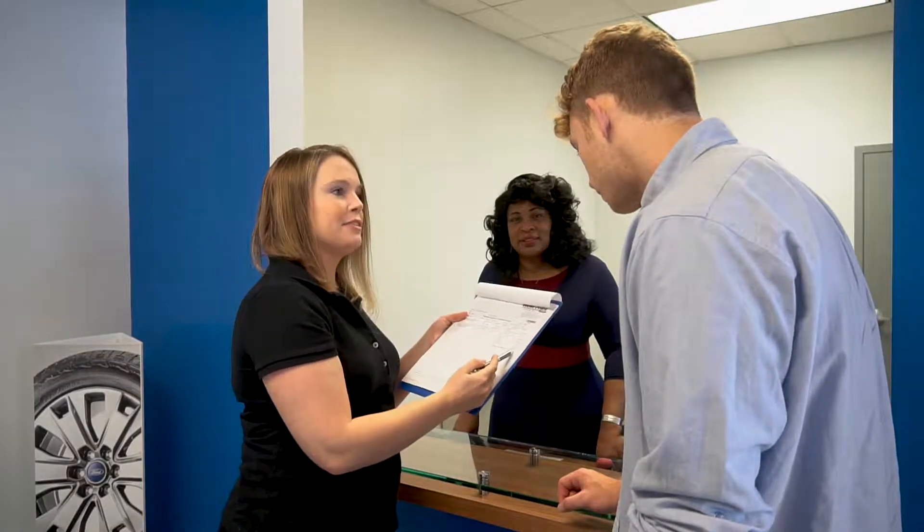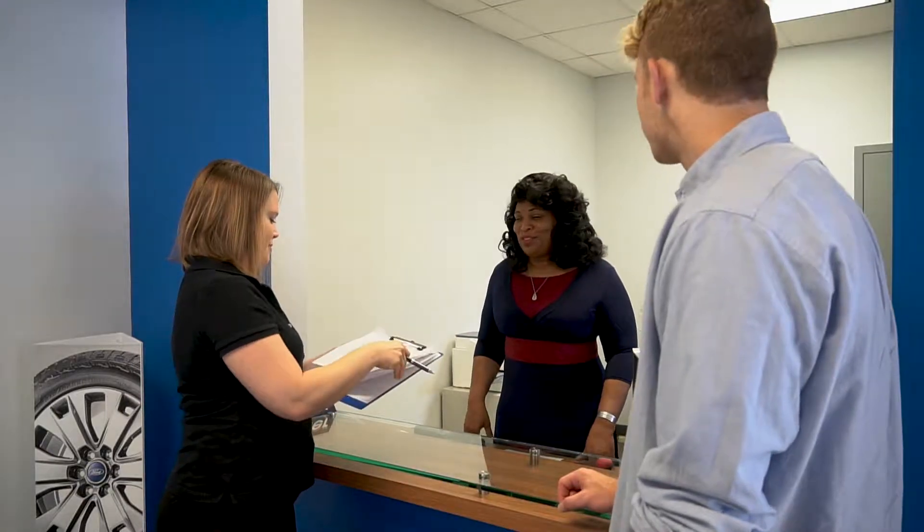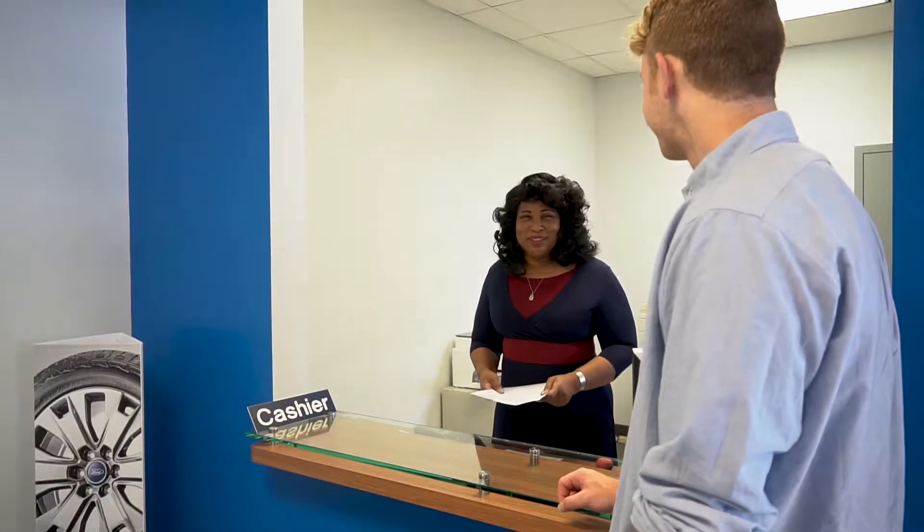When your vehicle is ready to go, your service advisor will go over a quick review of the completed service, noting pre-existing conditions found in our multi-point inspection, and introduce you to our cashier.